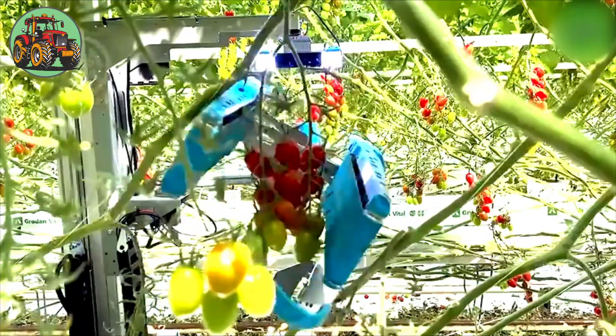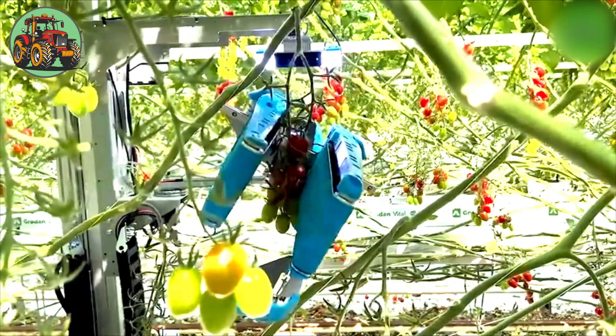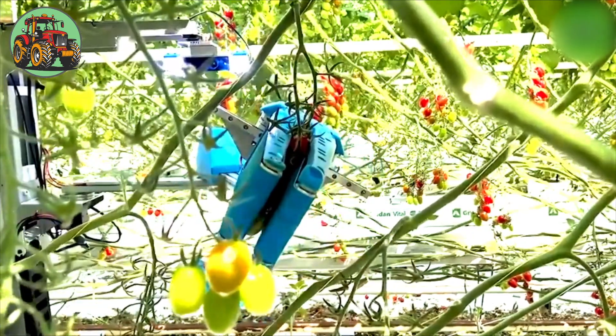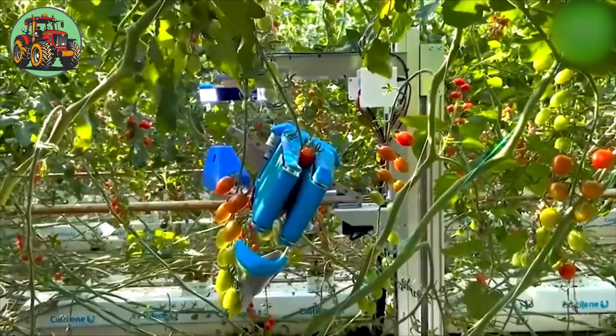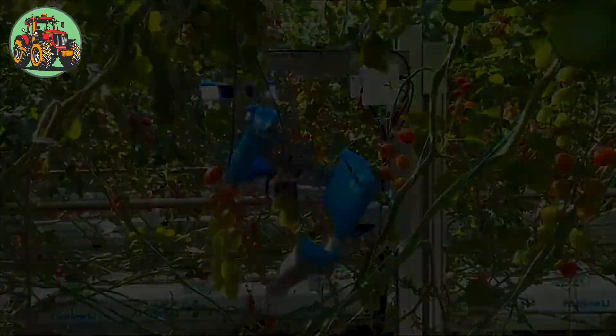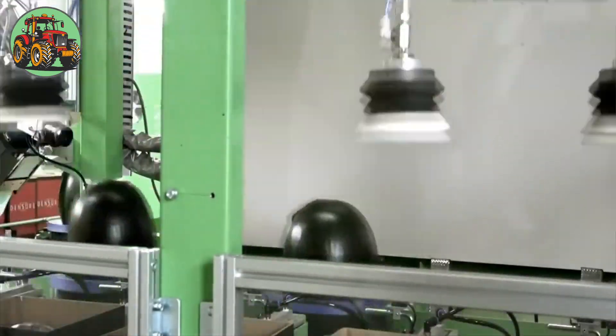The autonomous tomato harvesting robot is a marvel of agricultural innovation with advanced AI and robotics. It precisely navigates the greenhouse, identifying ripe tomatoes and gently harvesting them.